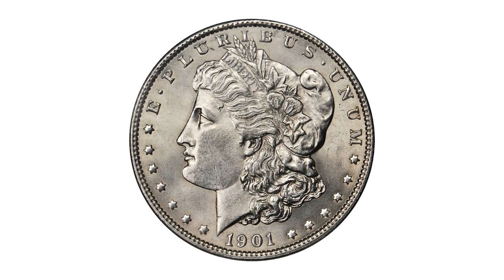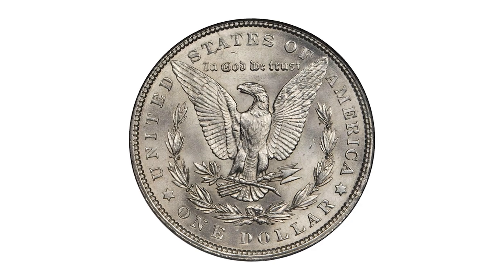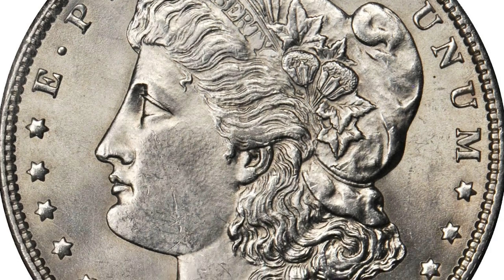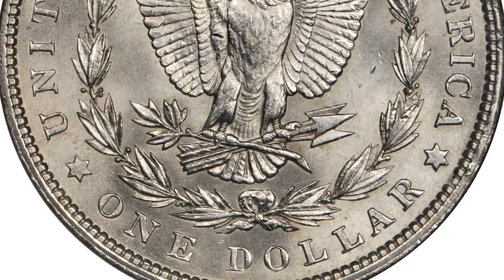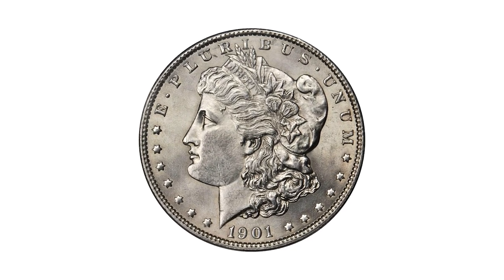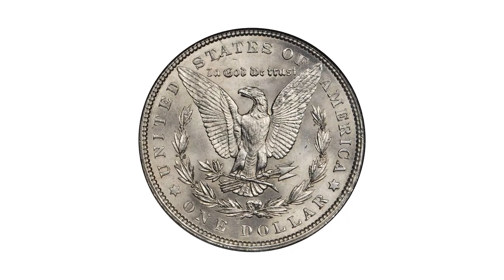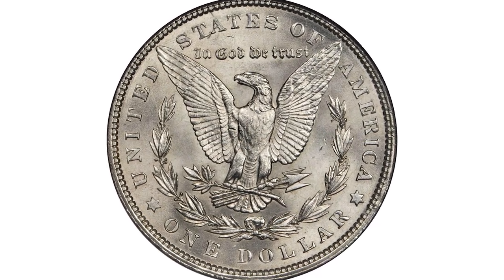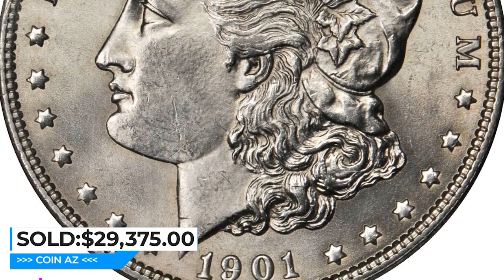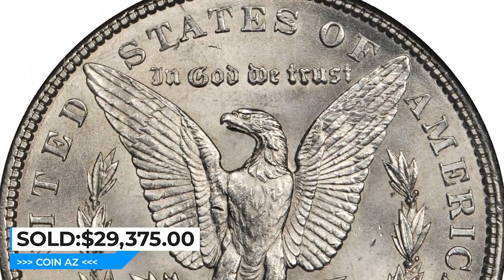Here is a 1901 Morgan Silver Dollar in Mint State 64. It's well known that the 1901 Morgan Dollar is common in worn grades, but in Mint State — especially at MS64 or higher — it is indeed a rarity. The present coin is bright silver overall with essentially no patina. Well struck throughout, the surfaces are free of all but minor bag marks, scuffs, and light nicks. The presentation is of the otherwise typical near-gem Morgan Dollar, but this date is an extraordinary rarity at this level of preservation. It sold for $29,375 at Stack's Bowers Auction.